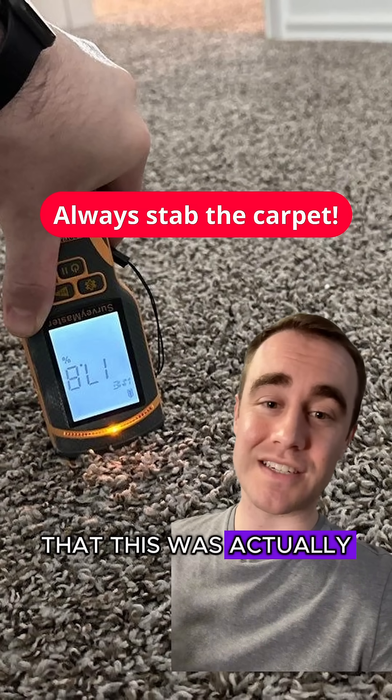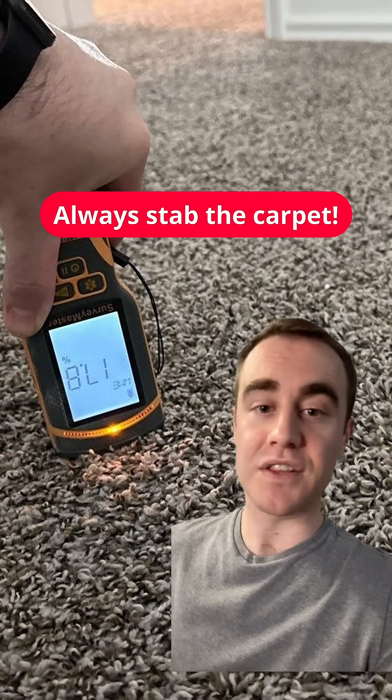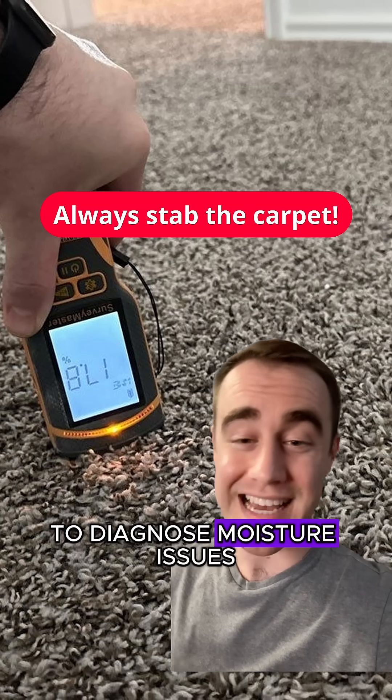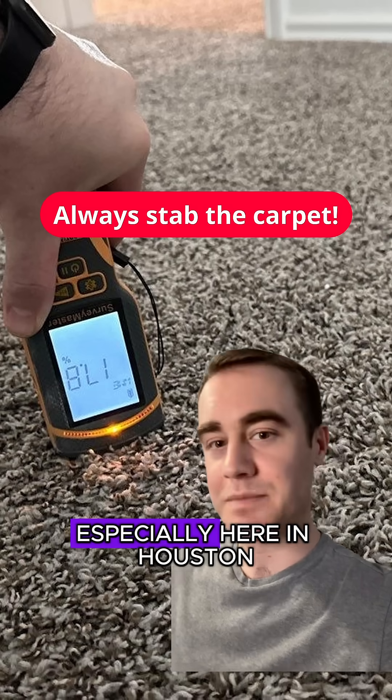The craziest part is that this was actually due to condensation. There was no roof leak, there was no water leak. Sometimes it takes a specialist to diagnose moisture issues, especially here in Houston.